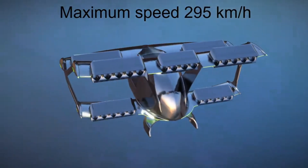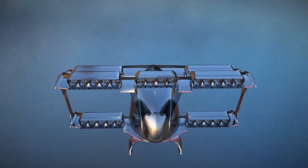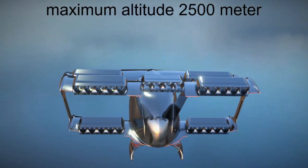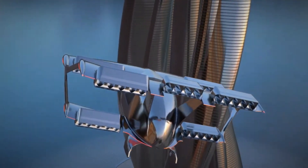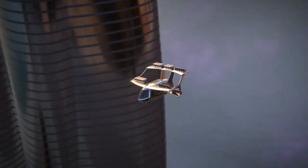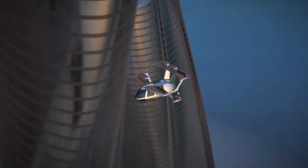Aircraft construction utilizing carbon fiber for the primary structure and EDF engines allows for utmost efficiency in flight. Excellent speed, maneuverability, and long-distance capabilities are all offered by this design. Unmanned aerial vehicles are capable of running entirely autonomously. On the subject of urban air mobility, the Nazeni Ivtoll concept holds promise.